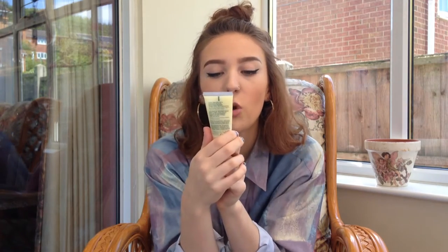Step number three is the Dramatically Different Moisturising Gel. I had been using the Dramatically Different Moisturising Lotion, but when I researched it I found that was actually not the right one for my skin type — the gel is the right one for combination oily to oily, which is what I am. So I've got the gel now. I'm not sure whether it will be the same or different to the lotion, but I'm assuming it will be pretty similar.